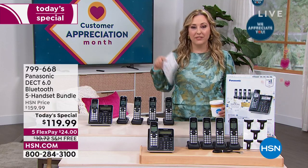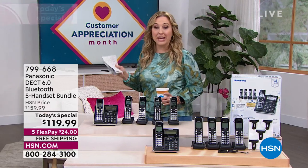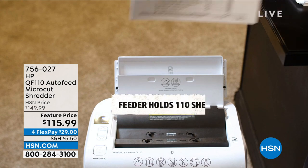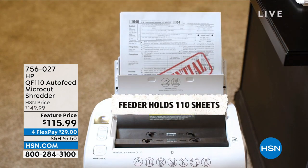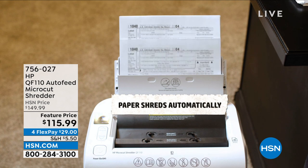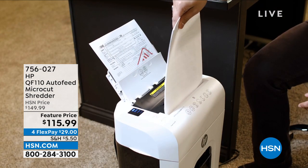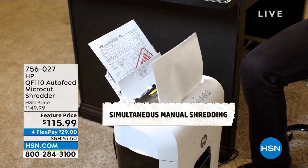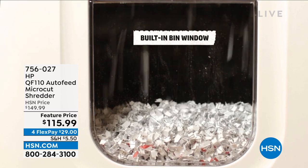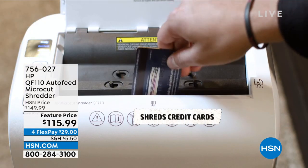Let me tell you about the Shredder from HP. We've presented shredders here for years, but this is my very first time presenting one from HP — the brand that brings you the number one selling laptops in the country. This one is so feature-rich. We're doing a sale price of $115.99. It comes in beautiful colors: jet black, indigo, mulberry, snow white, or teal. It's a customer pick. And here's the big deal: 110 sheets in the auto feeder.